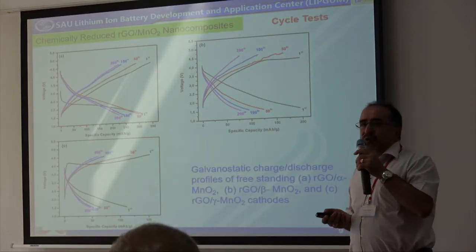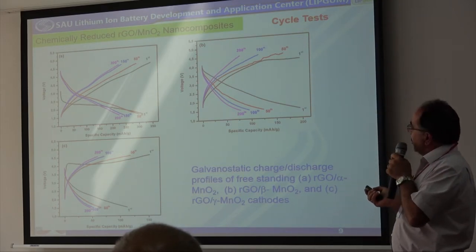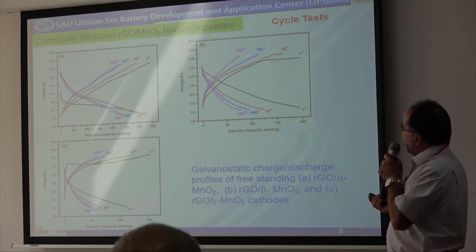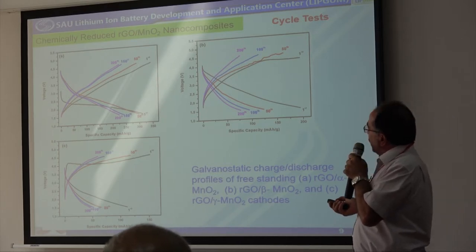We have followed two routes to reduce the graphene oxide. The first one is chemical reduction using hydrogen solution. The second one is thermal reduction of the graphene oxide. For the chemical reduction route, you can see we have alpha, beta, and gamma manganese oxide based electrode materials.